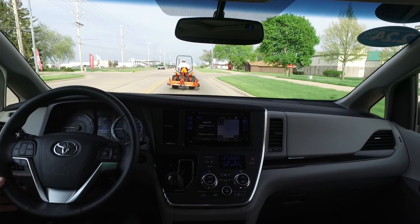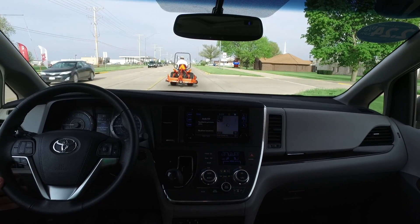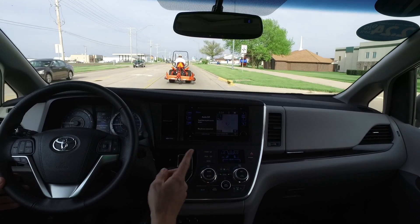Absolutely fantastic minivan here, you guys. Loaded up completely, all-wheel drive. This one will not be around too long — be sure you hurry in and see Scott real soon.